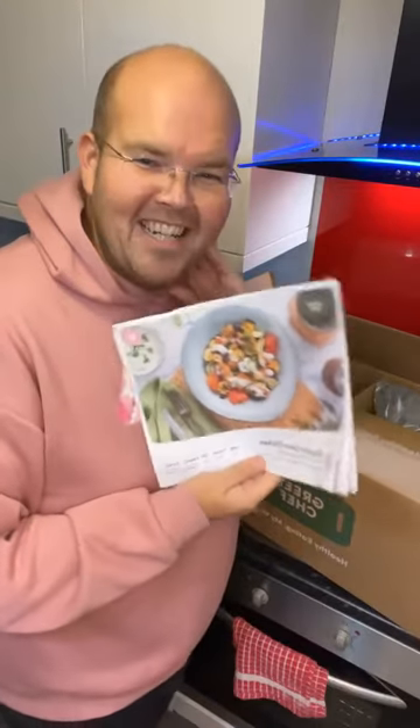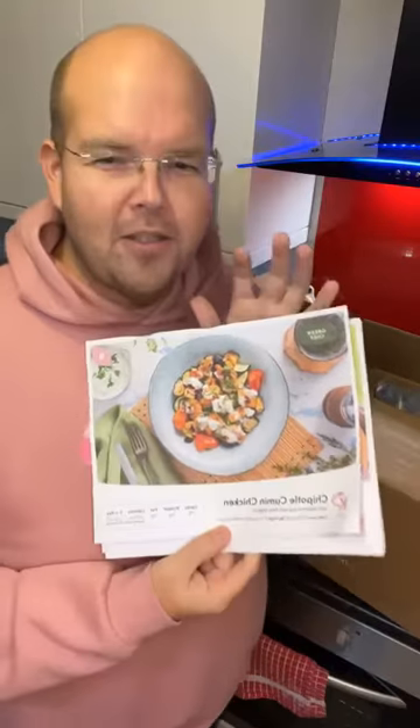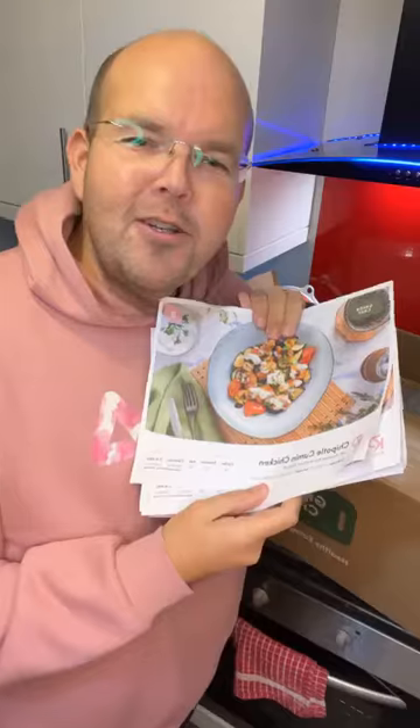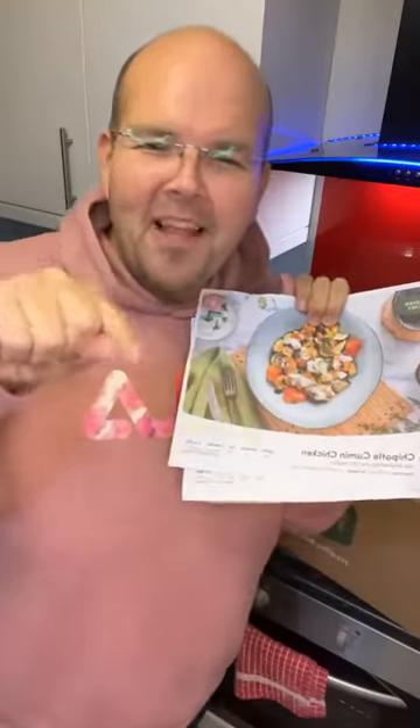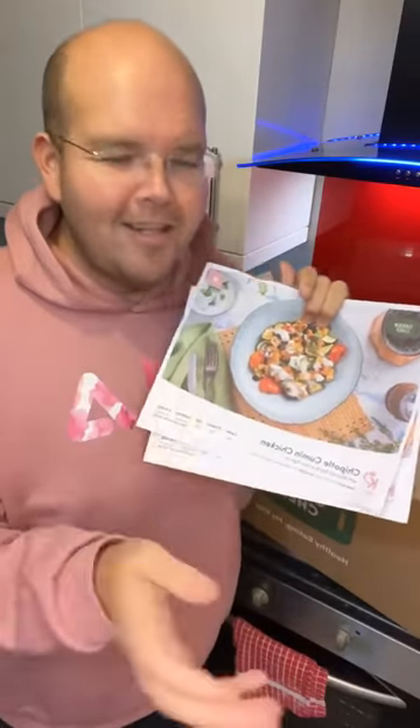It's a keto box — can you believe it? For those of you who've done keto before, it is quite tricky to do. The fact that it's already been thought through and done for you is great. And the good news is I've got a free box for you. Click on that link or just send me a message with your email address and I will invite you so you can get a free box.